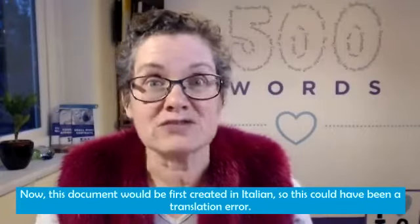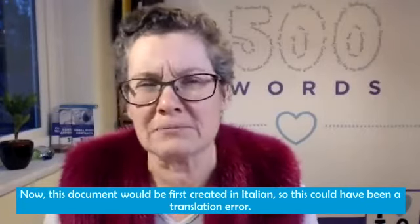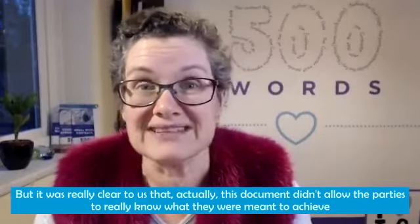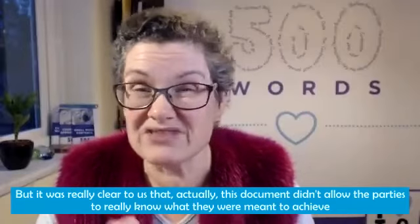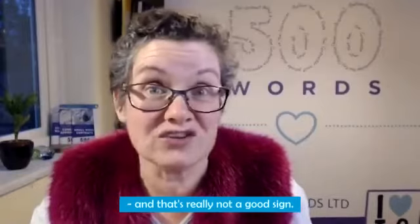This document would have been first created in Italian, so this could have been a translation error, but it was really clear to us that this document didn't allow the parties to really know what they were meant to achieve. And that's really not a good sign.